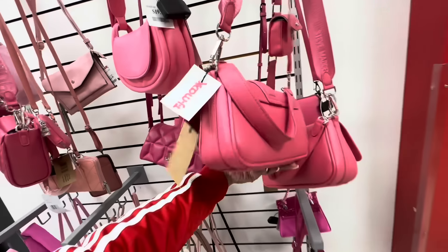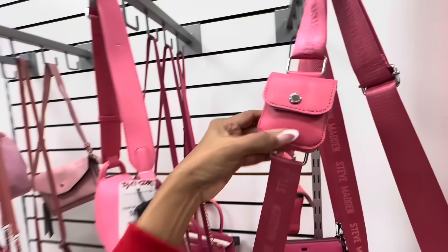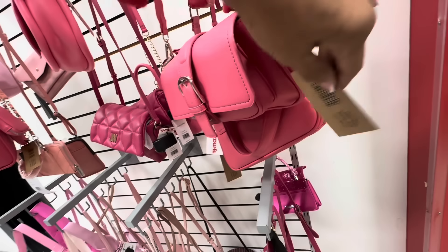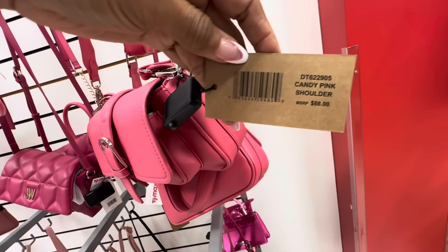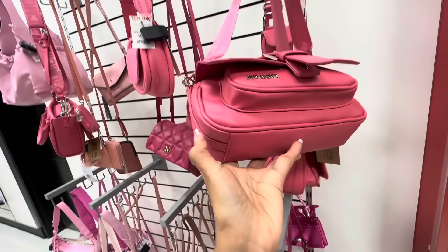I think I had shown this one — shoulder strap, web crossbody, we have a little pouch. And this is $35. The name is Cotton Candy Shoulder, retail $88. Cute, cute.